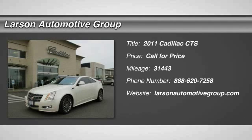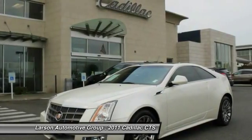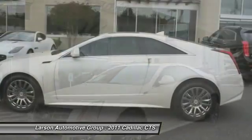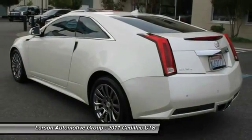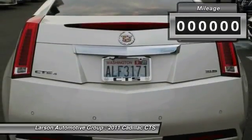The 2011 CTS. The CTS is a well-sorted blend of all-American style and European-inspired tuning with a cutting-edge design. The luxury CTS blends elegant styling, performance, and exceptional fuel economy.